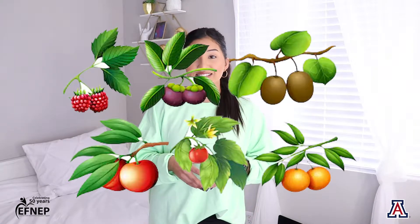Fruits come from plants and fruits can be all different colors. They often taste sweet. You can eat them as a snack, have some in your breakfast, or even for dessert.